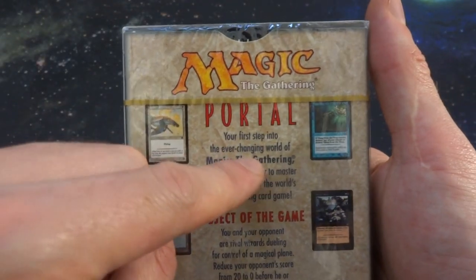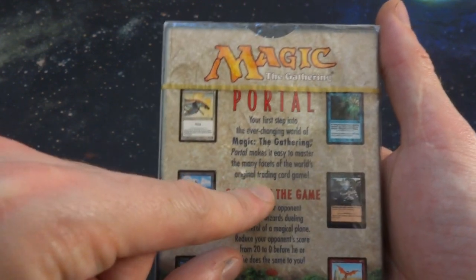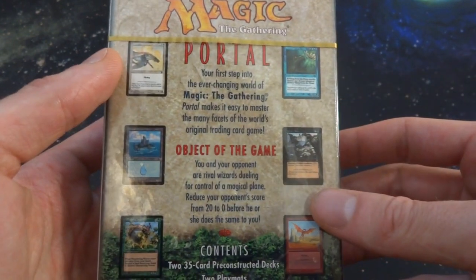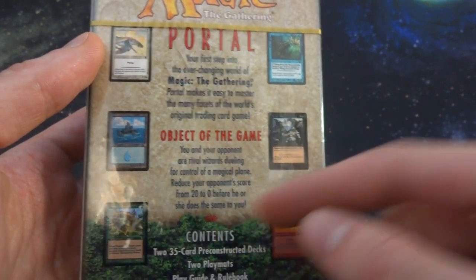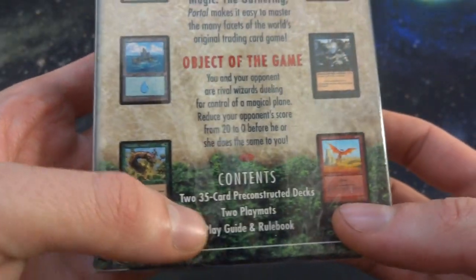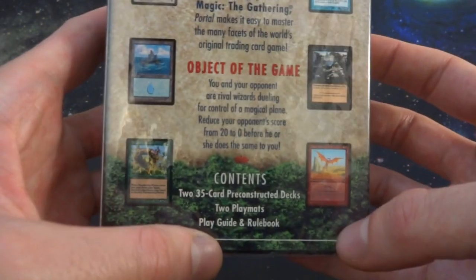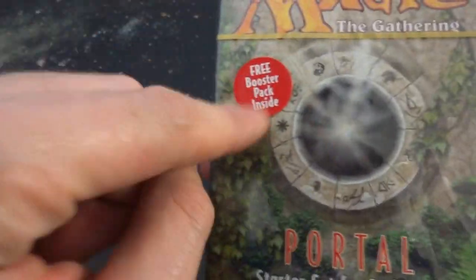Magic the Gathering Portal — 'Your first steps into the ever-changing world of Magic the Gathering. Portal makes it easy to master the many facets of the world's original trading card game.' Object of the game: you and your opponent are rival wizards dueling for control over a magical plane. Reduce your opponent's score from 20 to 0 before he or she does the same to you. Contents: two 35-card pre-constructed decks, two playmats — probably just paper — a play guide, rulebook, and a booster pack.